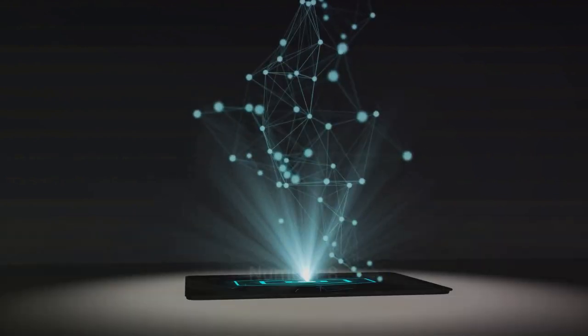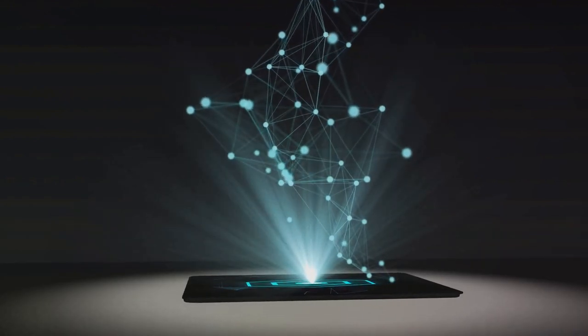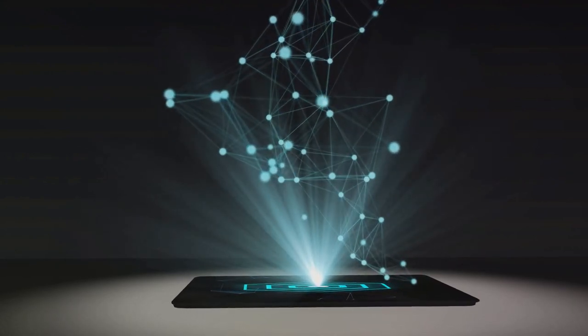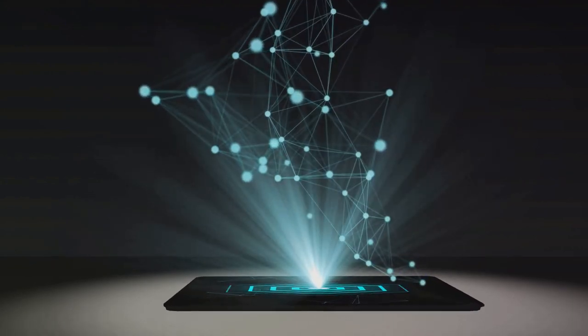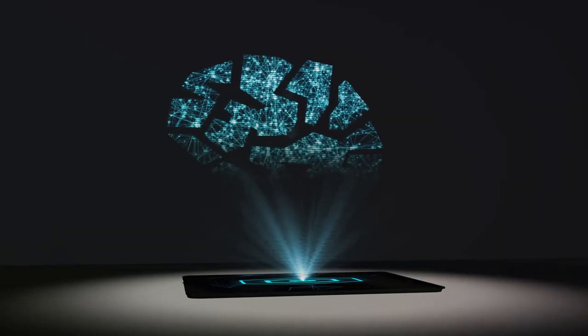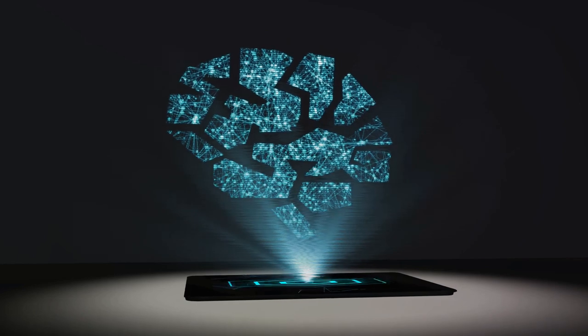Coming in at number 8 is the Hypernet Holo Projector, a gadget that's shaping the future of entertainment. Imagine stepping into your favorite movie, interacting with characters, or being part of the action in your favorite video game. This is exactly what the Hypernet Holo Projector offers, bridging the gap between virtual and reality.